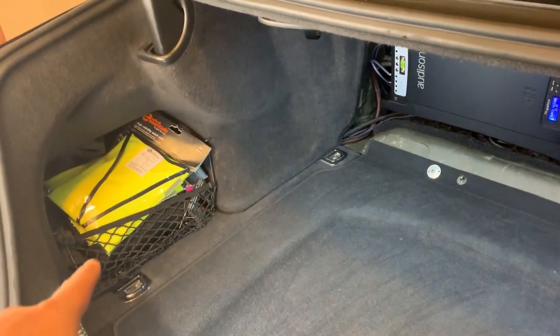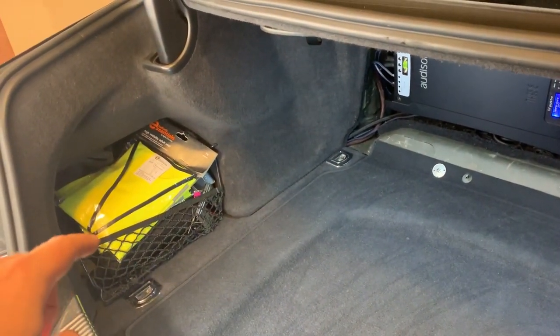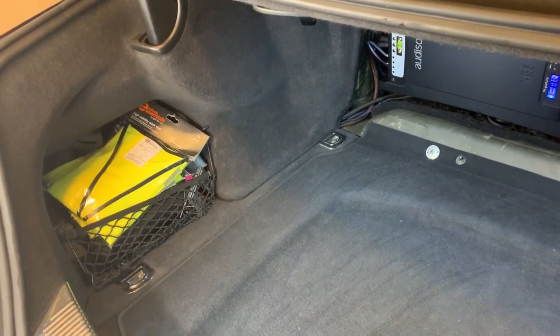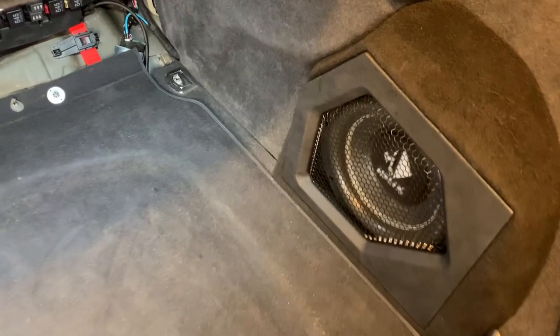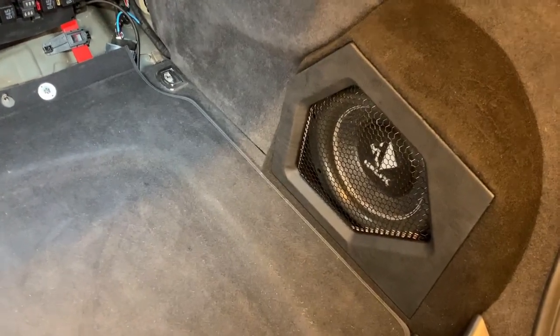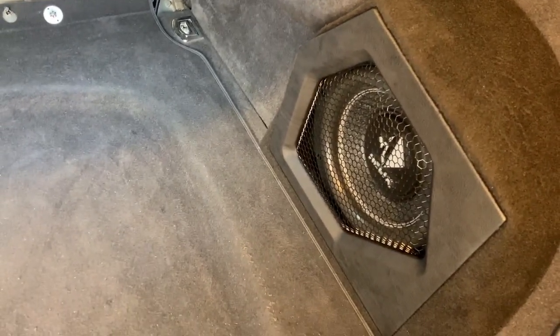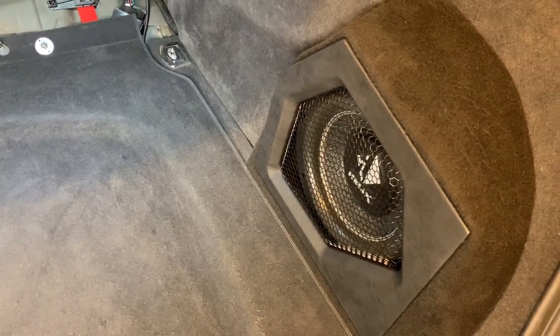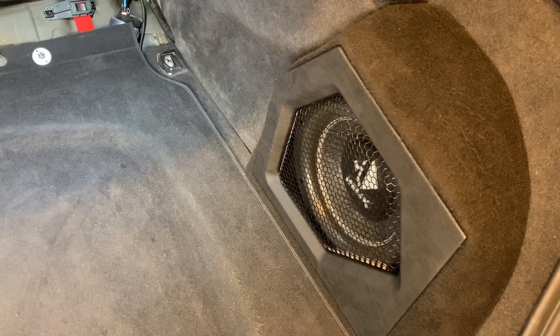We had to hide the monoblock amplifier underneath, which you can see in one of the links. I installed that amplifier running this 10-inch Helix sub, which does a great job considering it's a tiny little sealed box — it fills the car nicely.